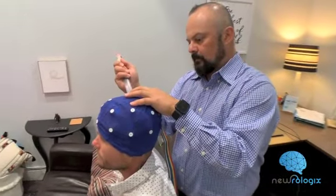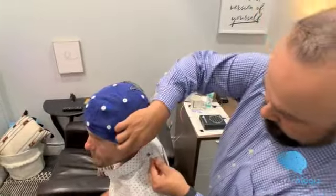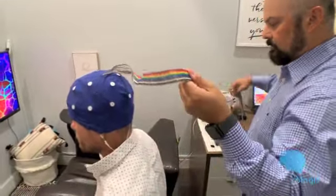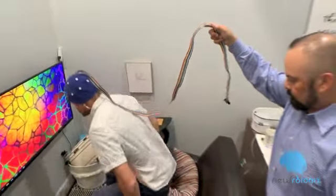In order to customize a Neurologix protocol, we need a brain map. A brain map is a digital recording of your brain waves used to create a report. The process is easy and painless, but be sure to wear comfortable clothes you don't mind getting messy from the gel.